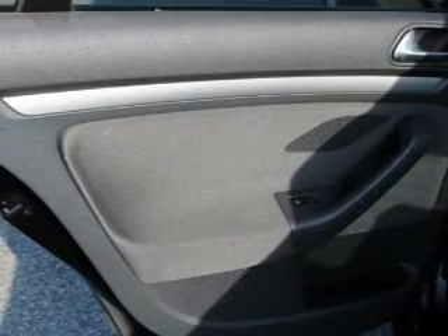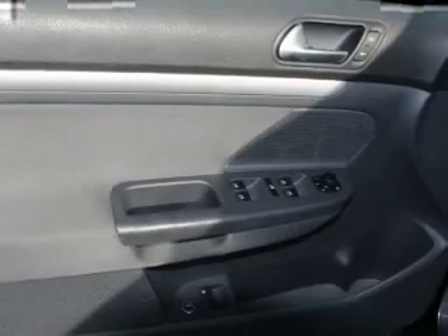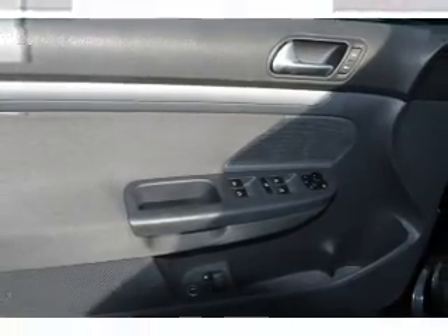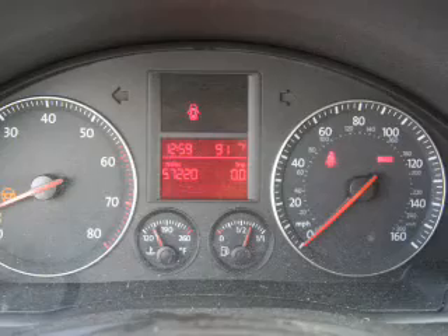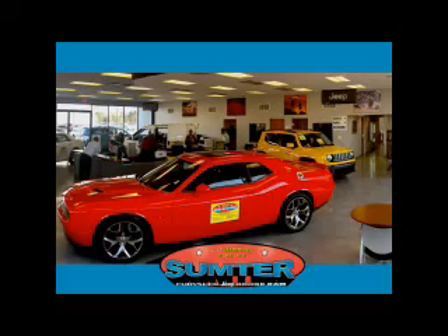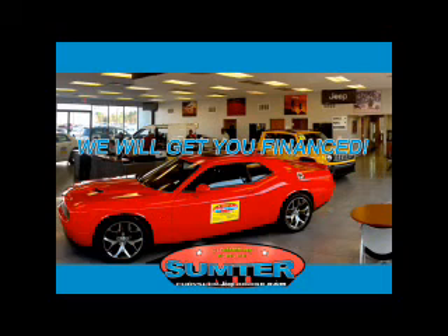Let us put you in the driver's seat today. Call or click to contact us. Sumter Chrysler Dodge Jeep Ram — we are just a call away. Ask about current financing incentives, trade-in quotes, or to schedule a red carpet test drive.